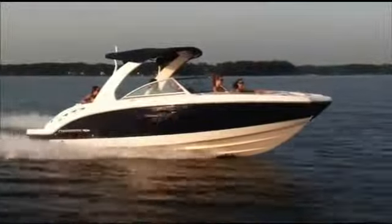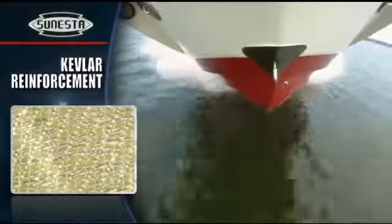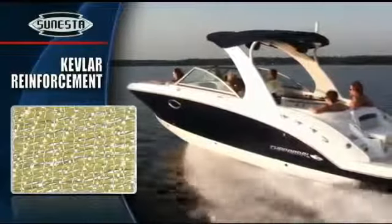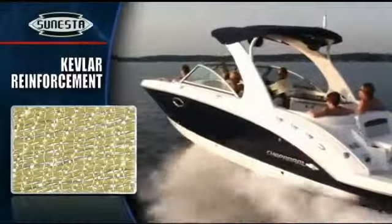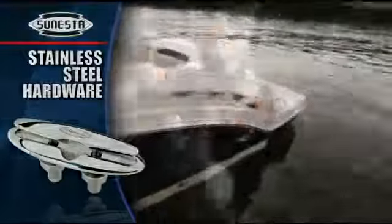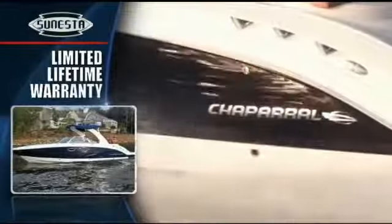Quality construction sets the 284 apart. The same Kevlar reinforcement found in bulletproof vests is the backbone of a time-tested quad radio lamination system that keeps the strength up and the weight down. Bow to stern, every piece of hardware is stainless steel. A limited lifetime warranty provides peace of mind, and the power of the Chaparral name on the hull side is a confidence-building extra no other builder can match.